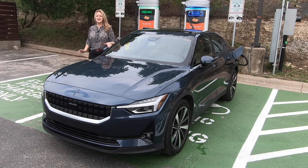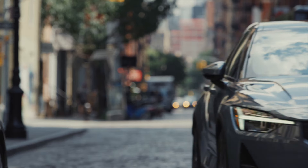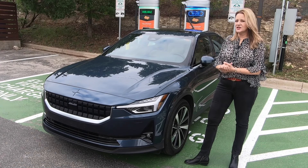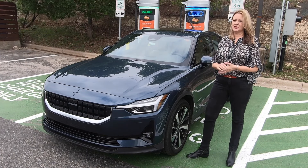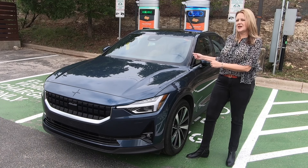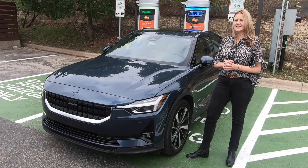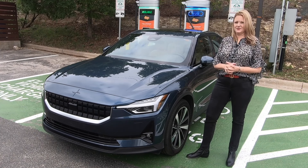The Polestar 2 is the luxury electric line from Volvo. While it has a lot of Volvo DNA and characteristics you know and love in a Volvo, it also has its own Polestar badging — though the Polestar name doesn't appear on the car anywhere. Volvo designed it pretty much from the ground up, and what you get is a truly unique driving and ownership experience.